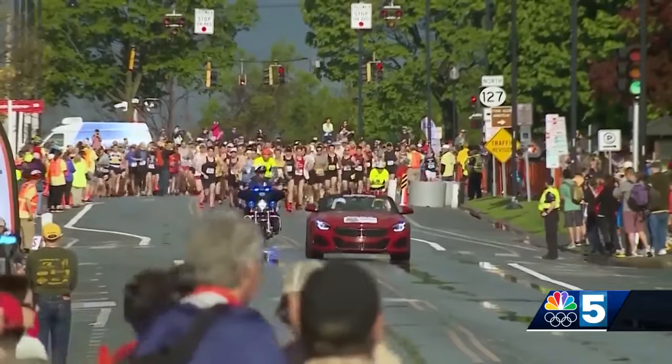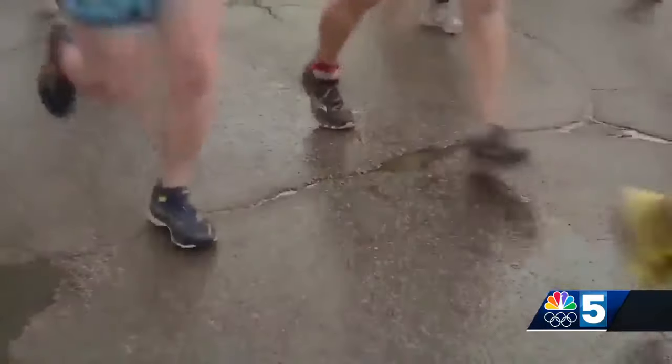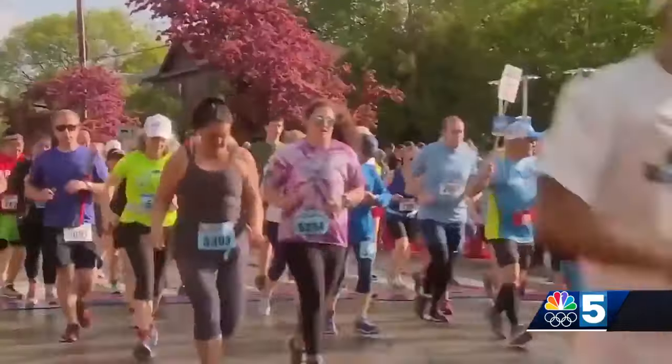A strong start to the summer tourism season — the Marathon has sort of opened up that period between the end of ski season and when the heart of summer tourism starts. Run Vermont's executive director Joe Connelly says this used to be a quiet time for businesses before the Marathon came around.